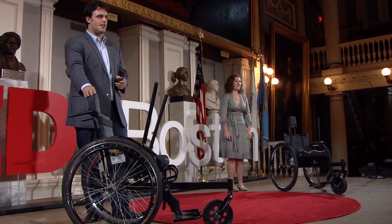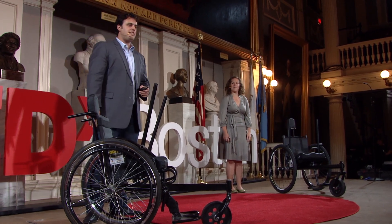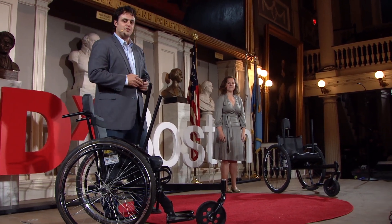Two years ago, I told you about this all-terrain, off-road wheelchair called the Leverage Freedom Chair that I designed with a team at MIT for rural areas of developing countries.